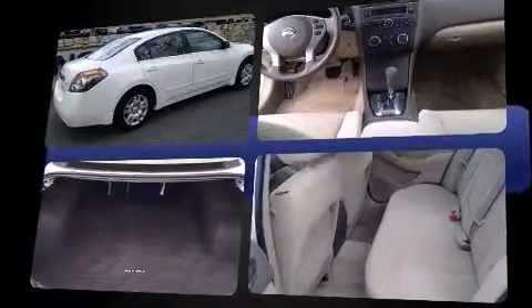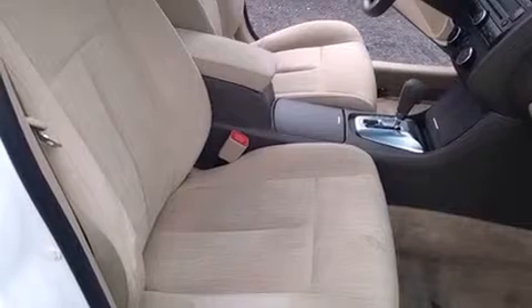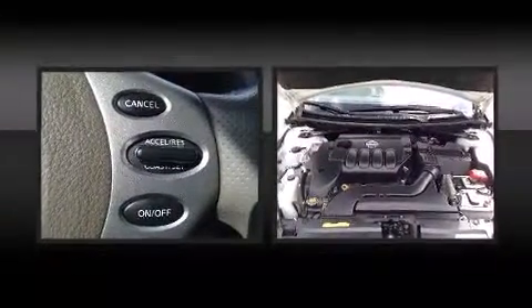Nissan prioritized comfort and style by including delay-off headlights, one-touch window functionality, variably intermittent wipers, a trip computer, an outside temperature display, and remote keyless entry. Nissan also prioritized safety and security by including head curtain airbags and front side impact airbags.